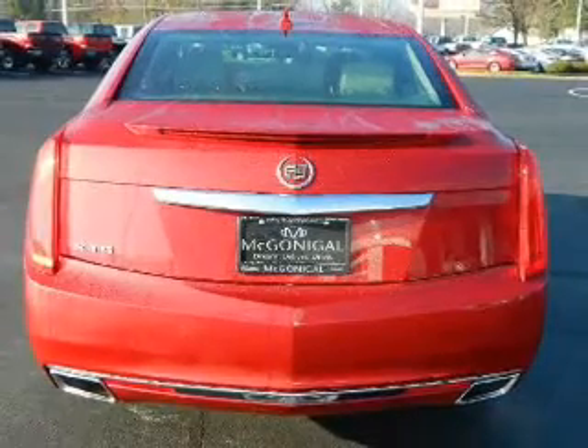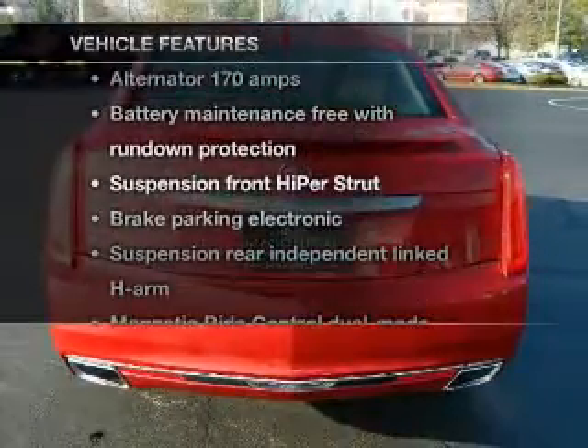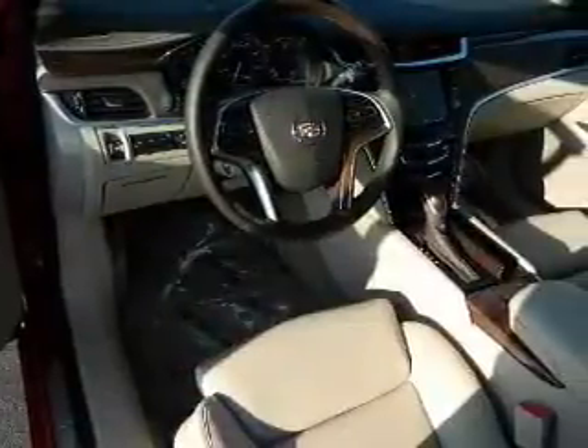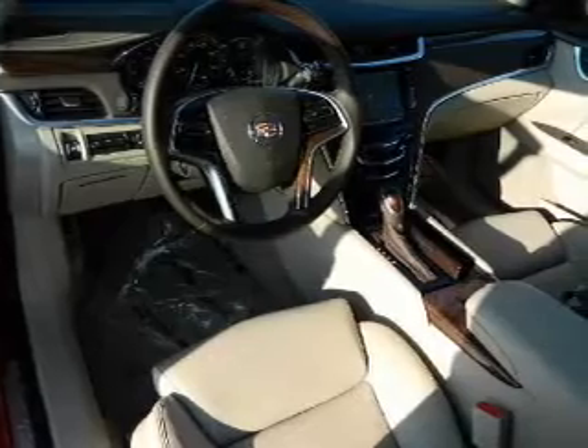You will appreciate the safety feature of anti-lock brakes. Let's enjoy these notable features that are included in this vehicle: keyless entry, leather seats, power door locks, power windows, cruise control, power steering.